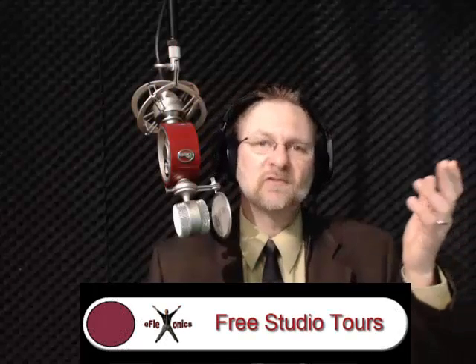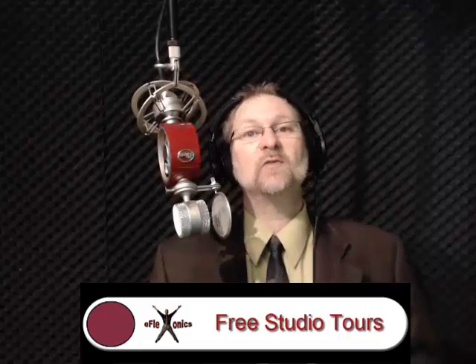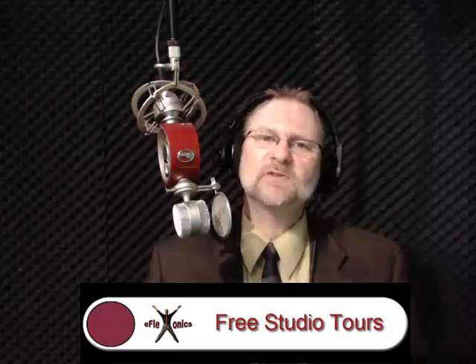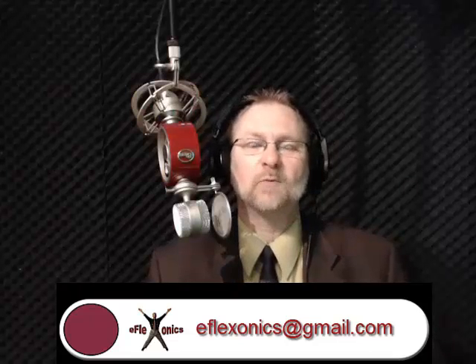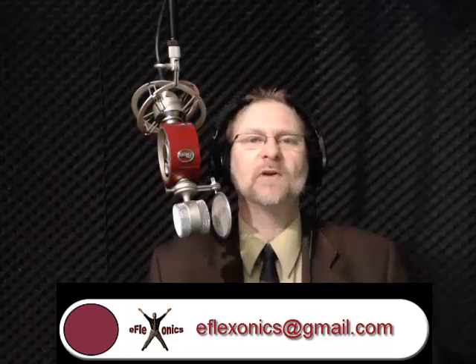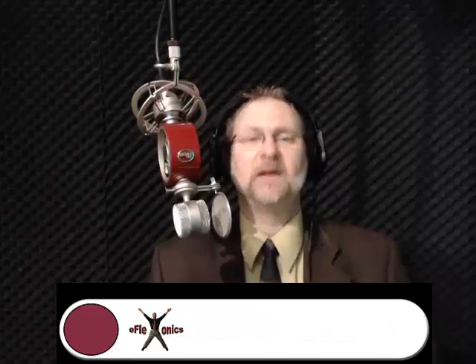My name is Rick Holland, owner of eFlexonix Broadcast Studios, and I'd like to invite you into our studio for a free, no-obligation tour. Video marketing is one of the hottest trends on the internet today, and experts say it's going to stay there for the next five to seven years. We have a green screen section, a whiteboard section, a dedicated audio booth, and an interview section. If you're in the Fraser Valley and own a small business, contact us at eFlexonix at gmail.com.